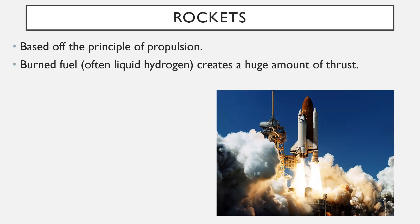Rockets are based on the principle of propulsion. They burn fuel, it pushes down, and there's an action-reaction — Newton's third law says there must be an equal and opposite reaction, so that pushes the rocket up. The fuel they use is usually liquid hydrogen; it can also be things like liquid oxygen — basically any chemical that's going to burn super freely. That's what's burned to create that huge amount of thrust.